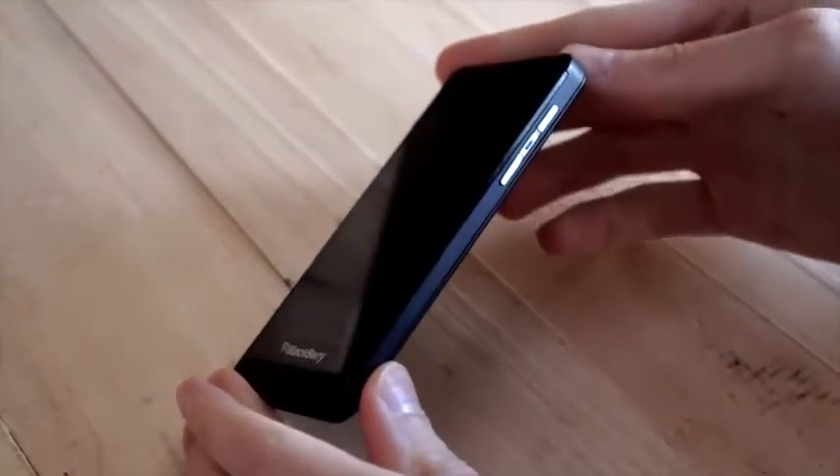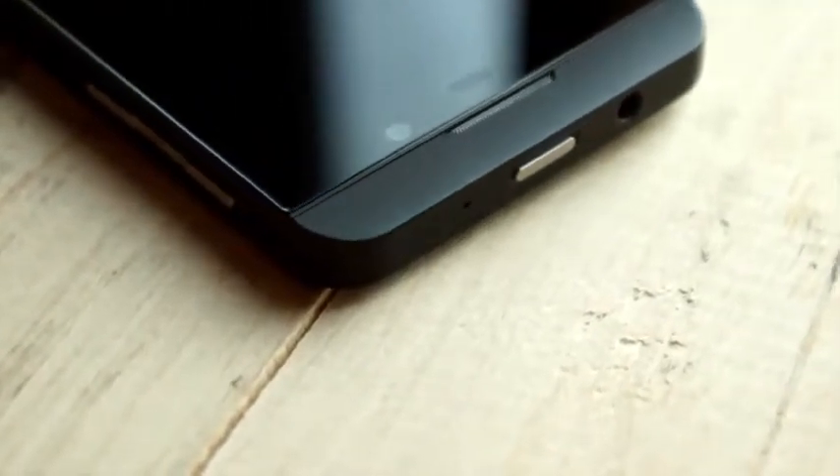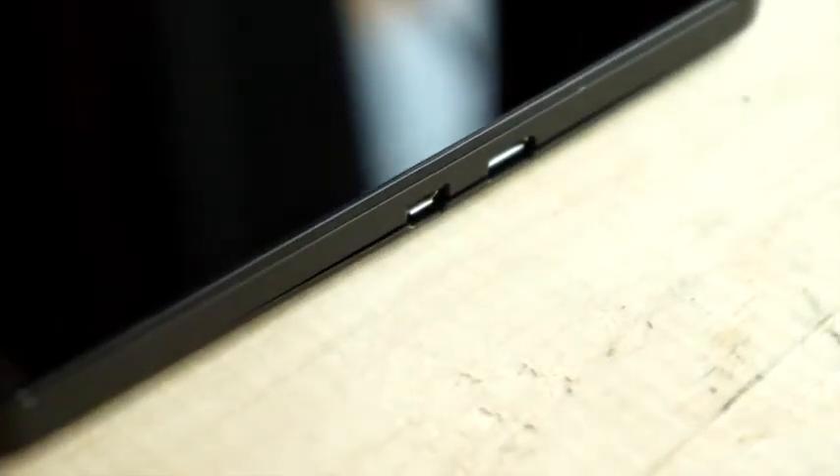Walking around the device, we've got a three-way volume rocker on the right, so that gives you volume up and down plus a discrete button in the middle for play/pause. On the top there's a lock button plus the 3.5mm headphone jack, and on the other side is a micro USB plus a micro HDMI output.